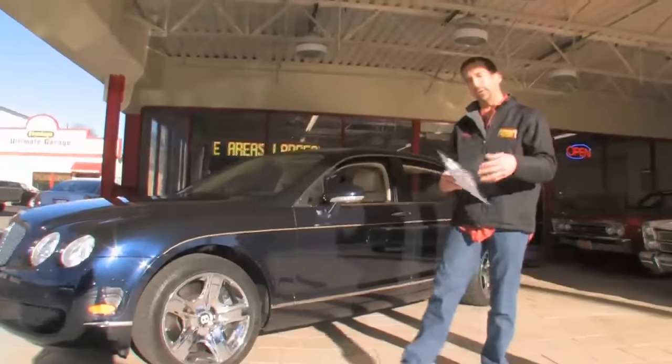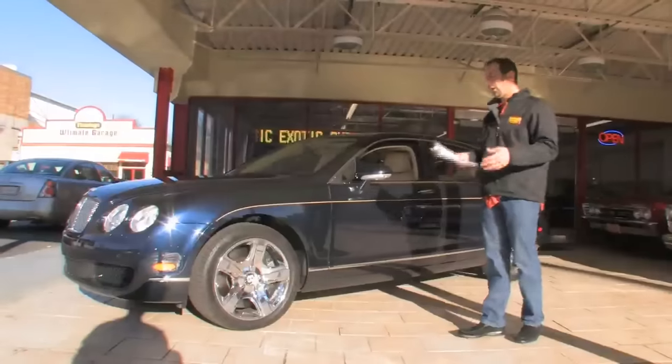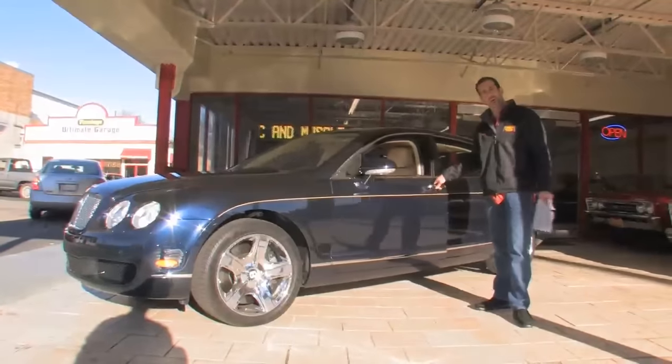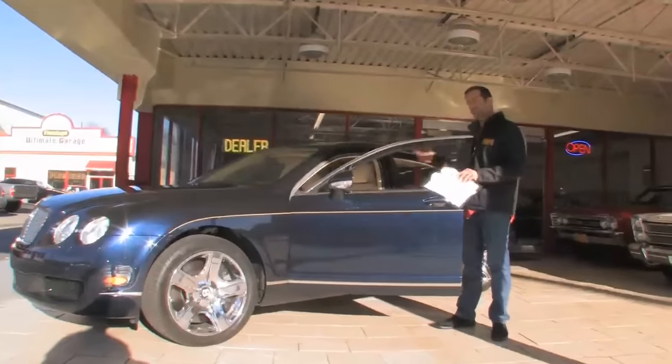Some great features are things like keyless go and keyless entry. With keyless go, you don't have to take your keys out to get in the car. All you have to do is come up, pull the door handle twice, and it opens even if it's locked — as long as the key is on you. It has a start button inside.